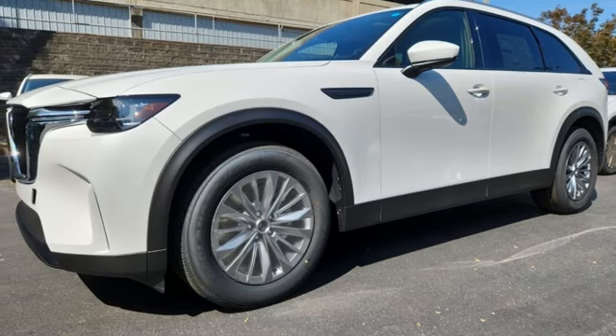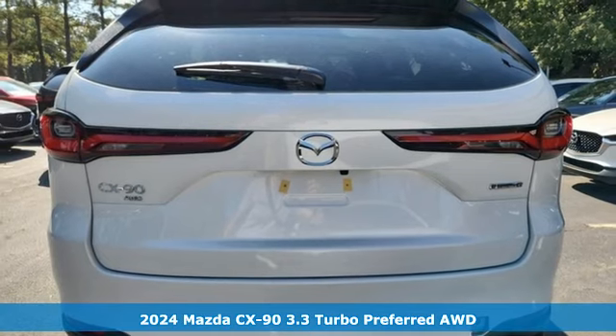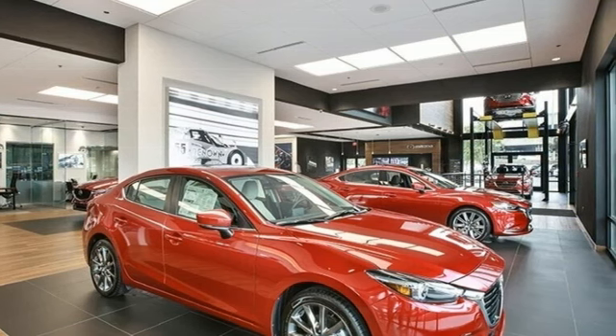Here's a new 2024 Mazda CX-90. Sculpted from pure emotion and crafted to send your senses soaring. It's equipped for all your driving needs and wants.